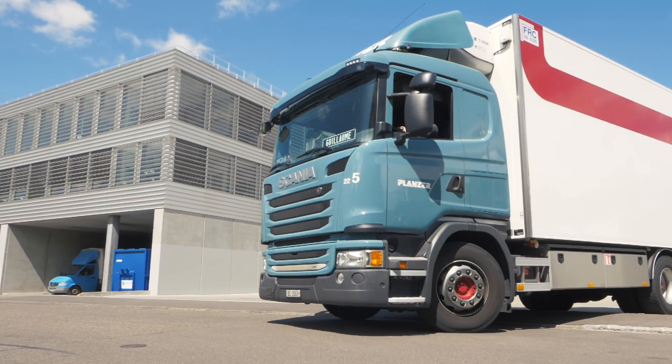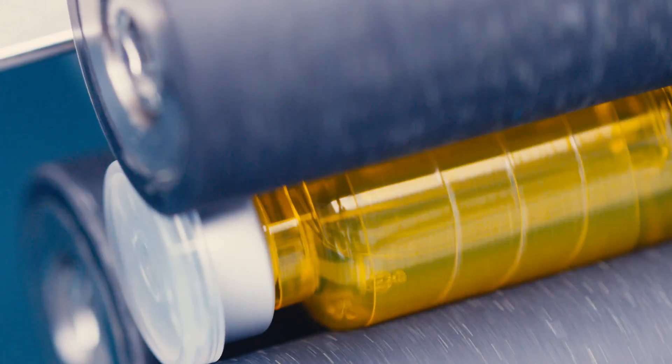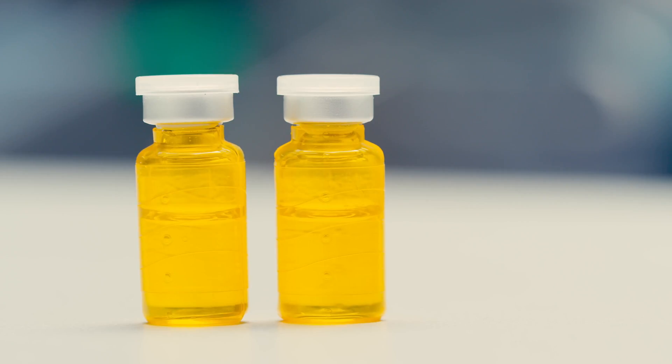When you do clinical trial packaging, most of the time there is an active, a placebo, and a comparator, and the challenge is to make all the different products look identical. For that, you require blinding of the medication.